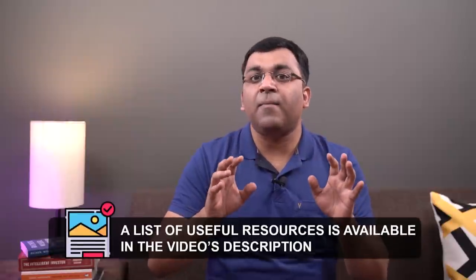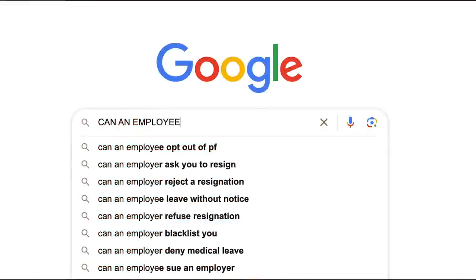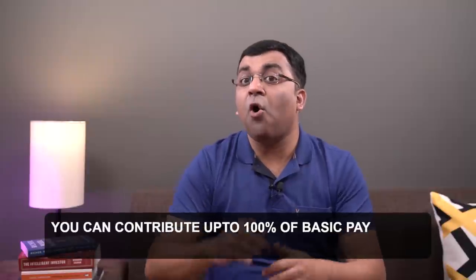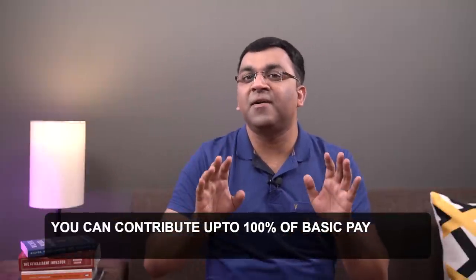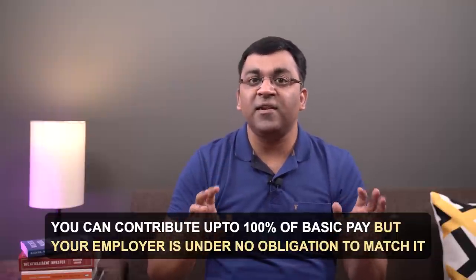As contributors to EPF, there are a number of lingering questions, and the rest of this video would be about answering some of the more common ones. The first question: can an employee contribute more than 12%? The simple answer is yes — an employee can contribute well beyond 12% of one's basic pay, and this number can go all the way up to 100%. But do remember, your employer is under no obligation to match your contributions and can continue at the mandated 12%.